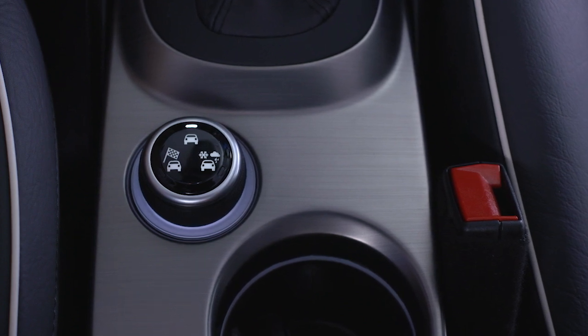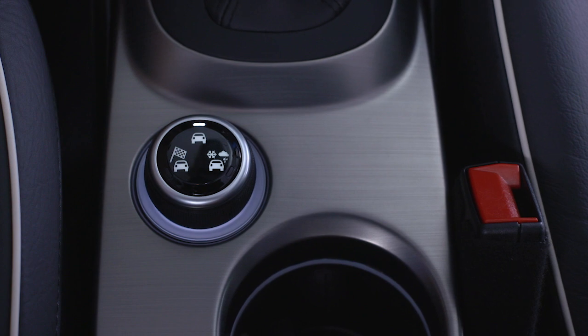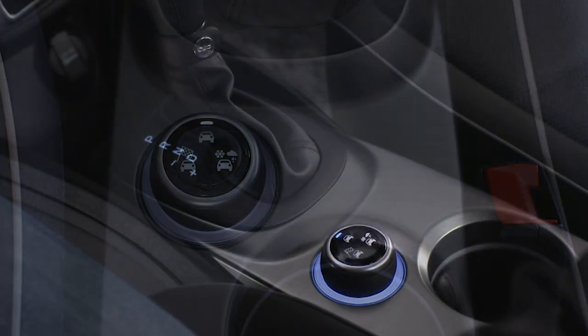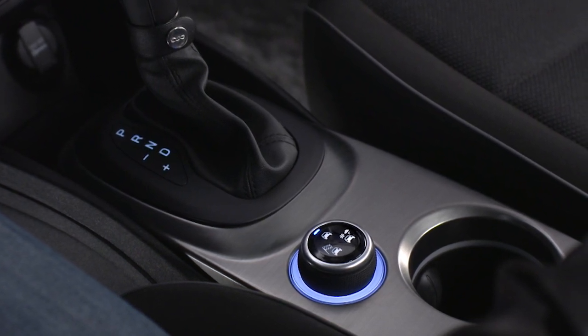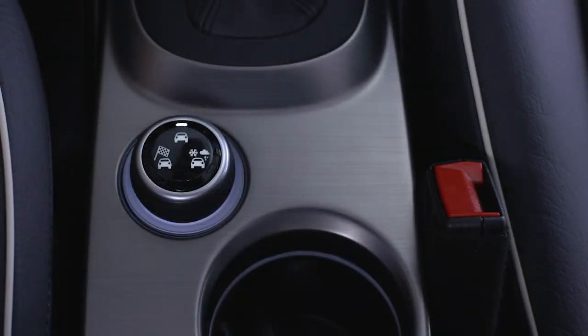If your vehicle is equipped with a Dynamic Selector system, you now have the ability to fine-tune your driving capabilities to complement almost any driving condition. The Dynamic Selector combines the capabilities of the vehicle control systems along with driver input to provide the best performance for all terrains. The Dynamic Selector consists of the following positions.